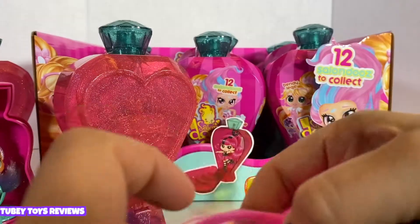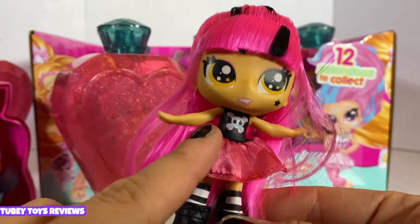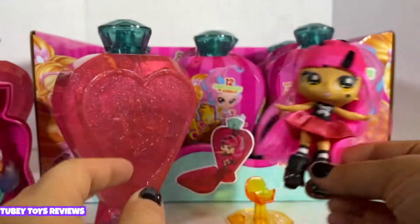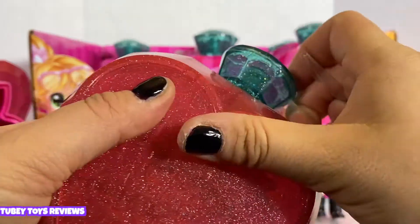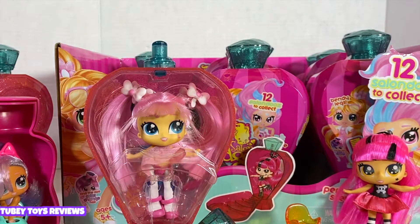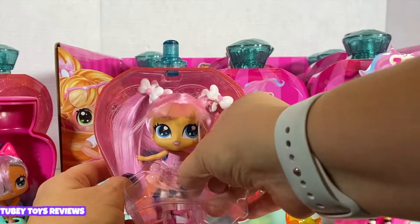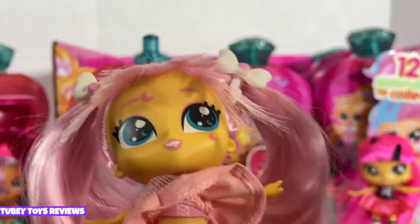So we have the little sisters in nail polish bottles, the hairstylists in perfume bottles, and the Hairdos girls in shampoo bottles. We have 11 more to open, so we've got to keep moving. Oh my gosh, this is so cute — she has a moon on her face. This is Celeste, and she has the Twin Tail Magic hairstyle. She is the most amazing hairstylist ever — just out of this world.